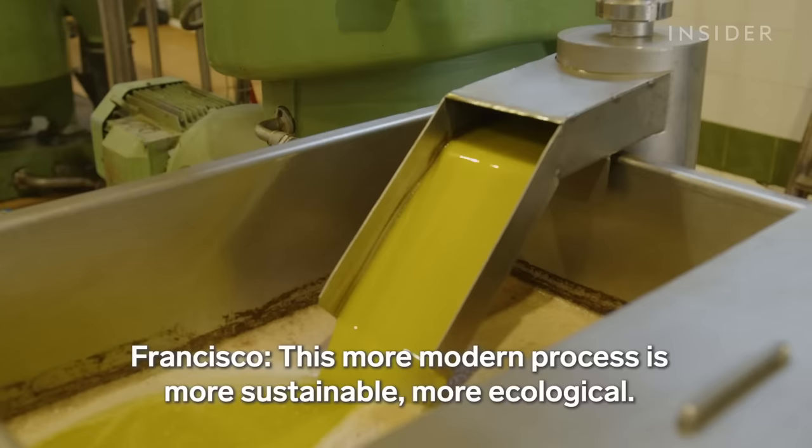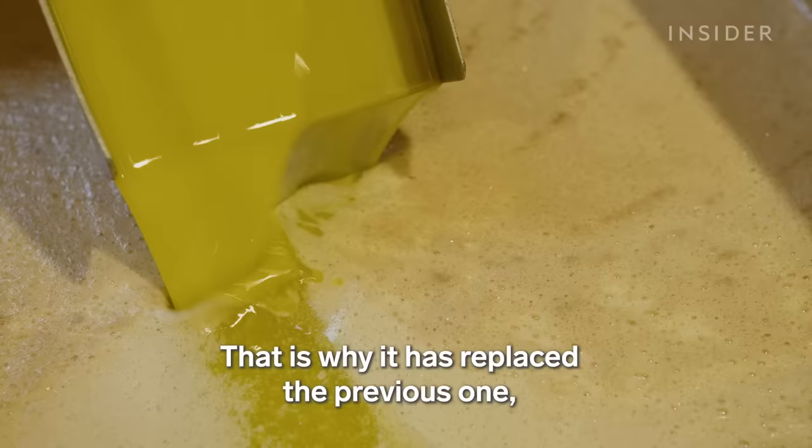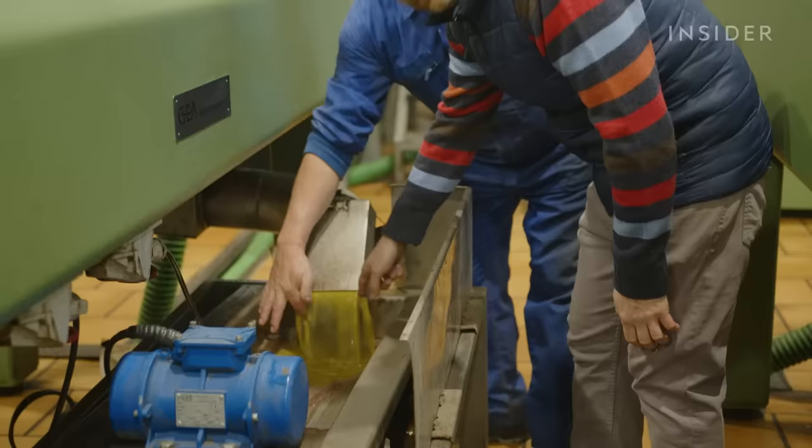After the alperrujo is composted, it's used as fertilizer or fuel. This process is more modern, more sustainable and more ecological. That's why it's substituted the previous one — because there's no residual water.